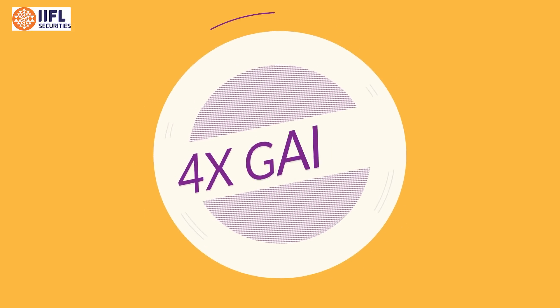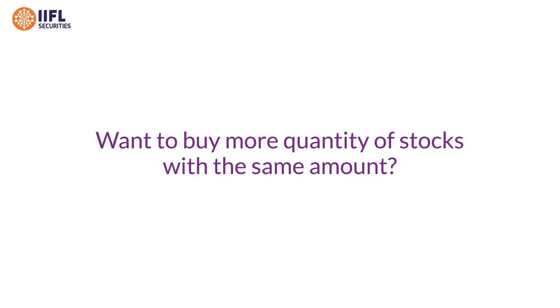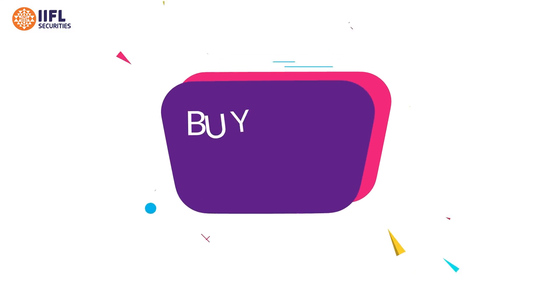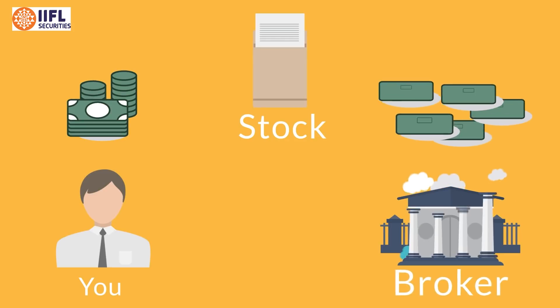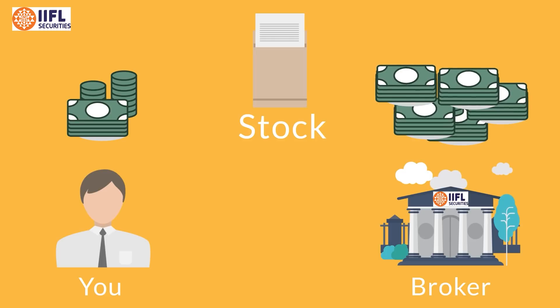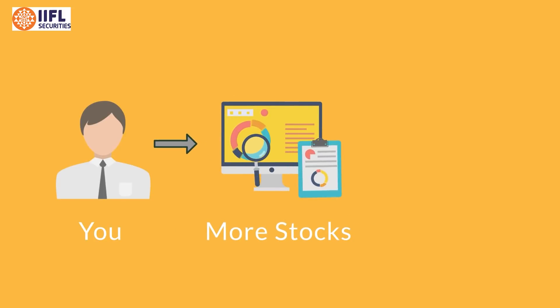Want to increase your gain up to four times? Want to buy more quantity of stocks with the same amount? If yes, we have a solution for you — presenting Buy Now Pay Later. When you're buying a stock with Buy Now Pay Later, you just have to pay a fraction of the amount and the remaining amount would be invested by IIFL Securities on your behalf at a nominal interest rate of only 0.049 percent per day. As you are able to buy more stocks with the same amount, your gains are also amplified.